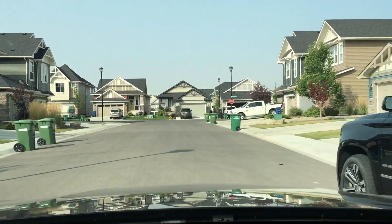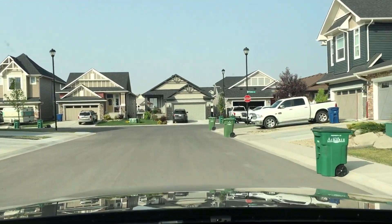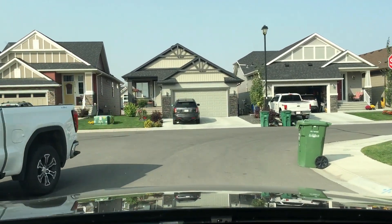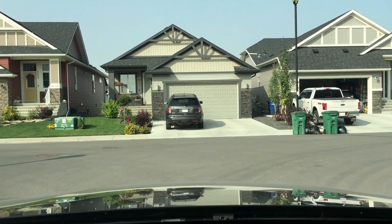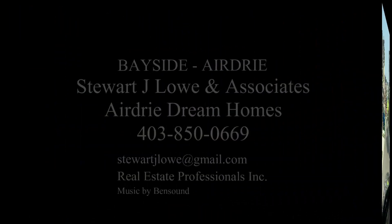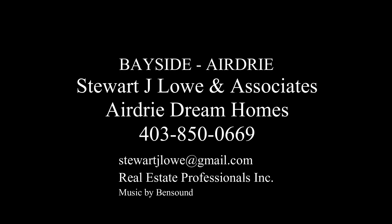I hope you've enjoyed our look at Bayside, especially the Nose Creek Elementary School — just a quick visit. There's so much to see in Bayside and of course Airdrie. Give us a call if you want to see more: 403-850-0669.